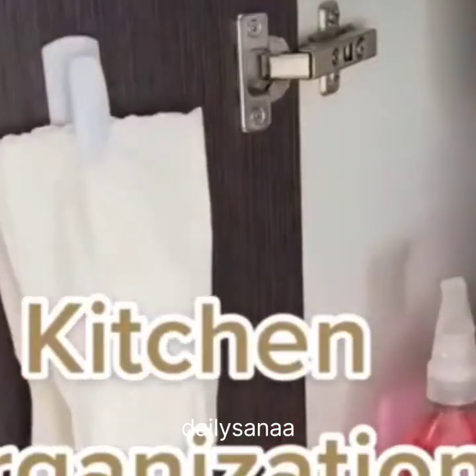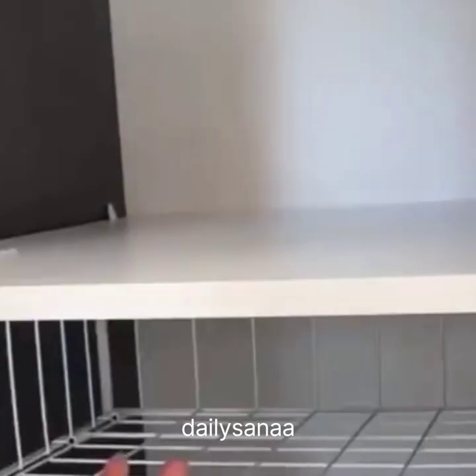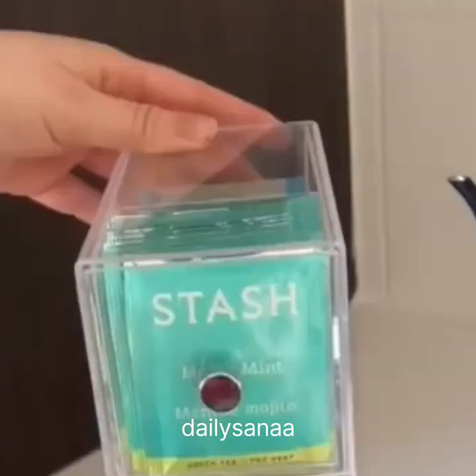Kitchen Organization finds: these under-the-cabinet baskets add a good amount of additional storage and can also be flipped upside down to create cabinet shelves. Secondly, these awesome tea organizers can be stacked horizontally or vertically.